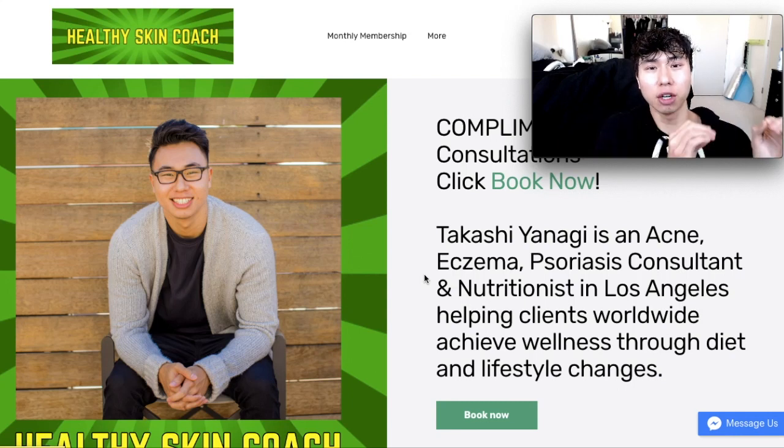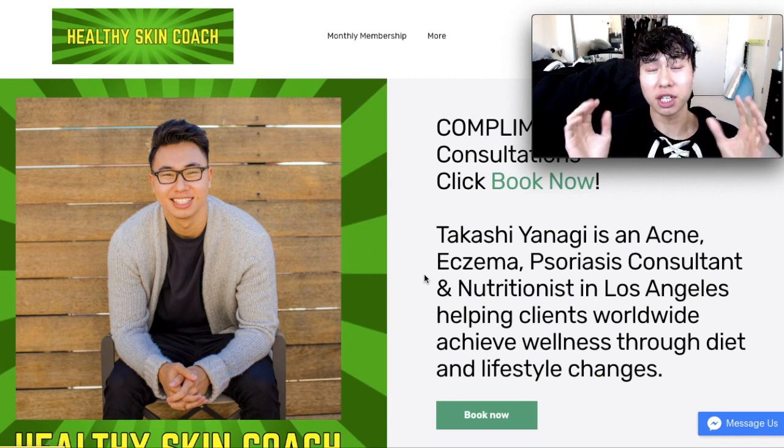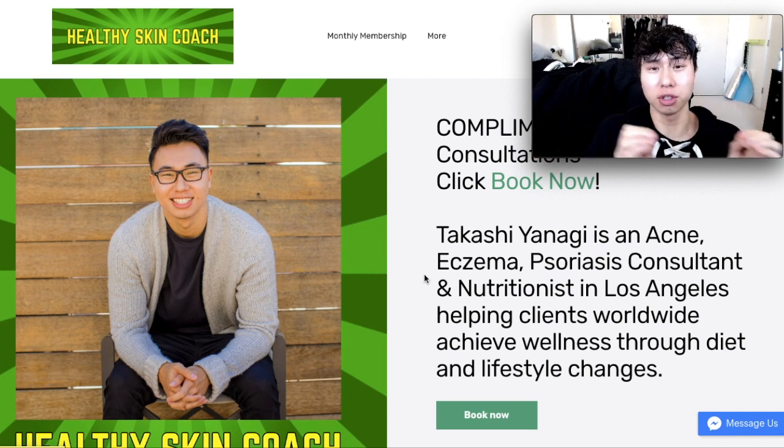Welcome back to the Healthy Skin Coach Show. I'm Takashi, your host, helping you get clear skin and preaching to the world why food is the ultimate medicine. Today, I'm going to explain what steroid creams do to your skin.